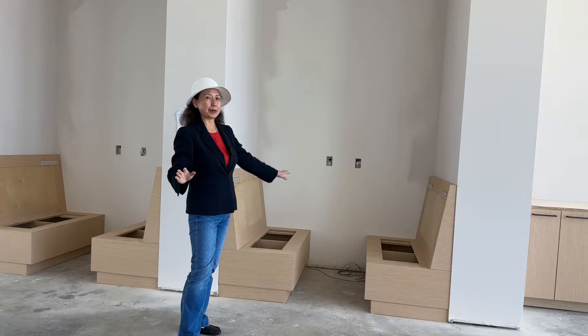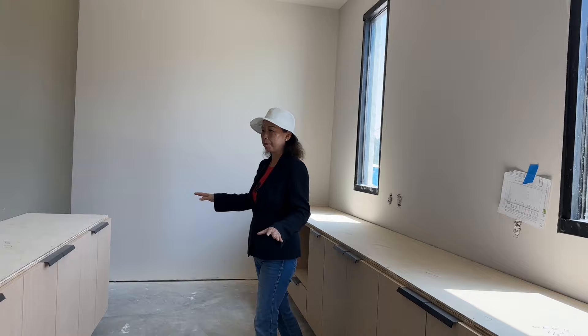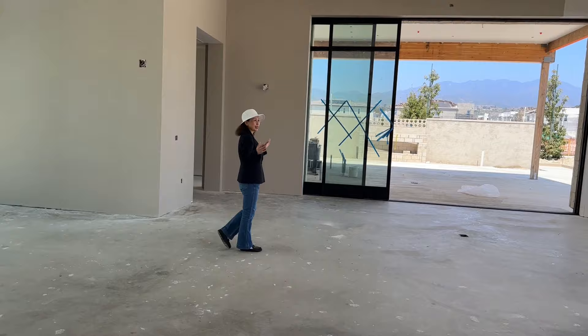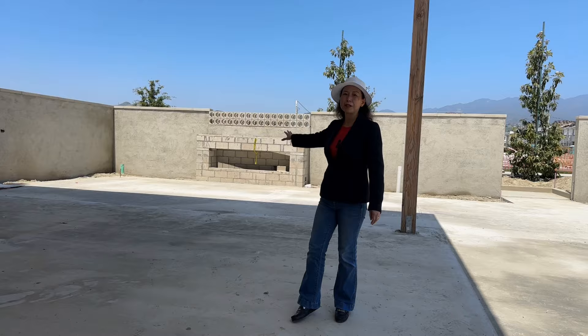It's almost like a Starbucks in your own community. There will be tables where you can sit and have a meeting. There's a kitchen, so when you have a party, this is where you can prepare food and get things ready. You can rent this space for a party or celebration. It's an indoor-outdoor space with an outdoor sitting area and a fireplace.